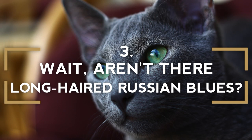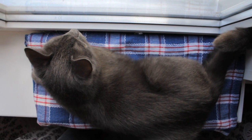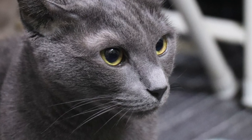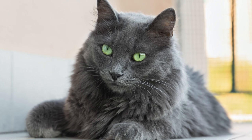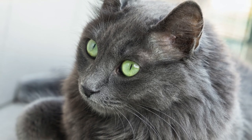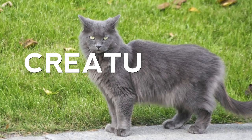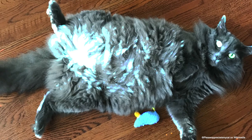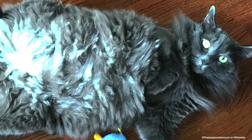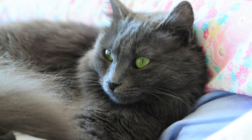Aren't there long-haired Russian Blue cats? Well, a purebred Russian Blue has a dense double coat, and true to their breed, they are always short-haired. However, there is another breed that is a variation of the Russian Blue. The Nebelung cat breed is the long-haired variety of the Russian Blue, but it's rare and it's likely you've never actually seen one in person. The name of the breed has German origins, translating to "Creature of the Mist," a reference to their mesmerizing silvery blue coat that appears as if it's floating all over the body of the cat. A newer cat breed, the first litter of the Nebelung was brought into the world in 1986.